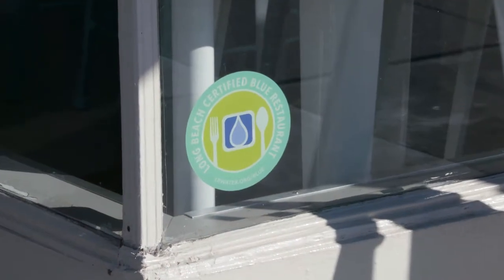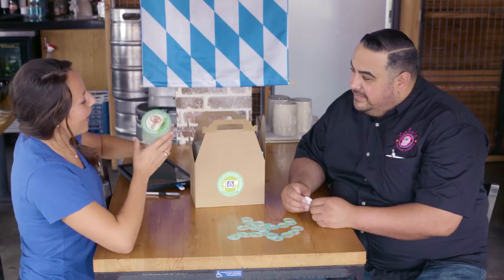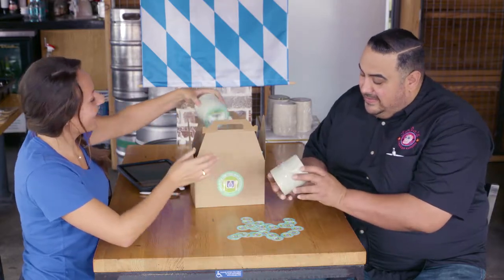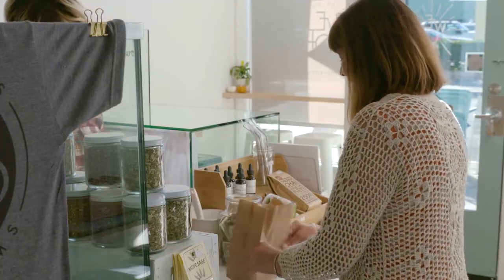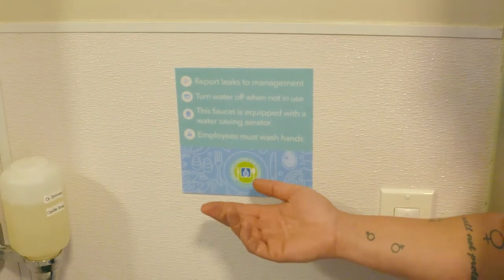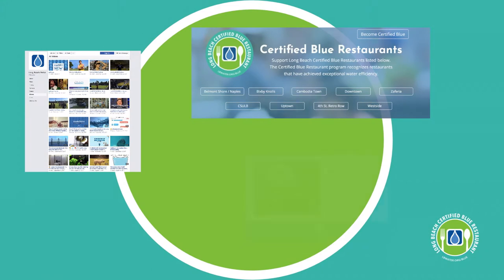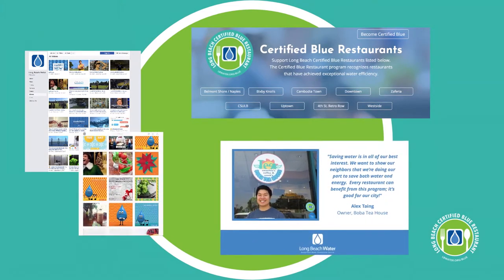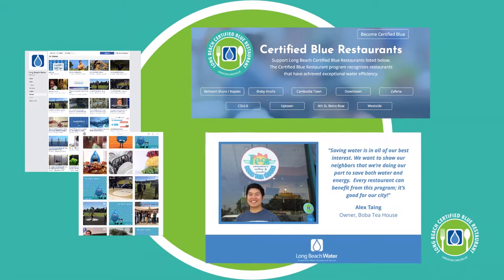Certified Blue Restaurants can show off their status with a branded Brag Kit, filled with coasters, stickers, and other materials to share the good news with all their customers. The Long Beach Water Department provided a sign to remind people to save water, and that good news will travel, because all the Certified Blue Restaurants are featured on the Water Department's robust social media platforms.